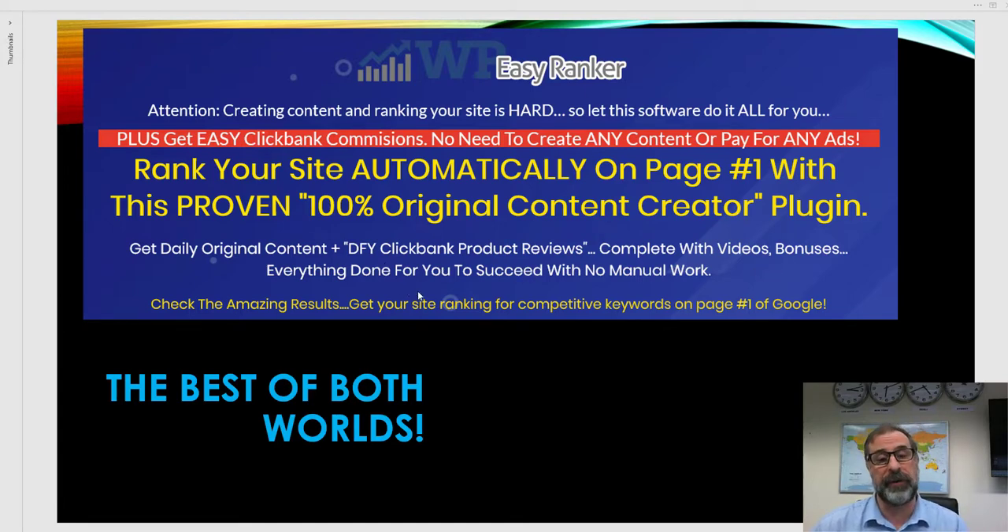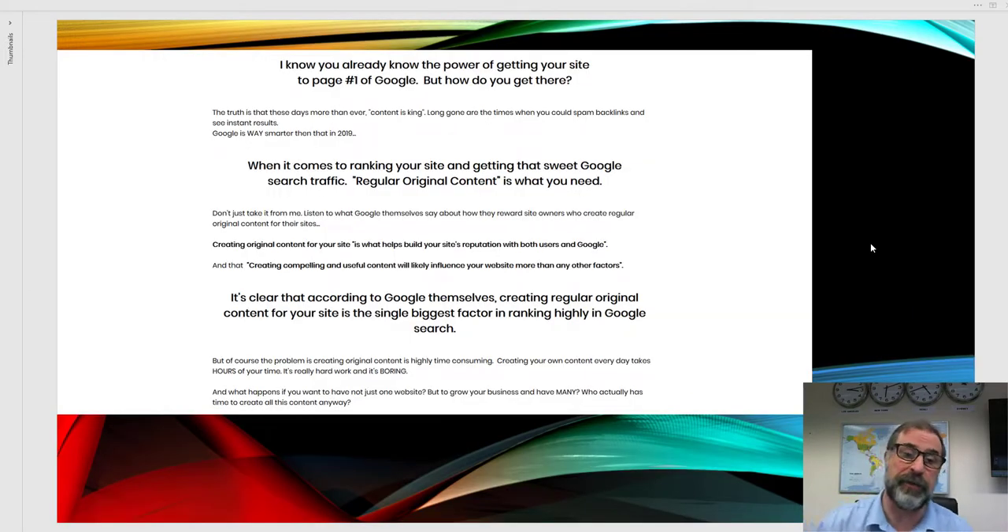Everything is done for you to succeed with no manual work. You get done-for-you Clickbank product reviews complete with videos and bonuses, and your site gets ranked for competitive keywords in your niche. Apparently 91.5% of people don't go past page one, so getting that search traffic is everything. According to Google themselves, creating regular original content is the single biggest factor in getting ranked highly.